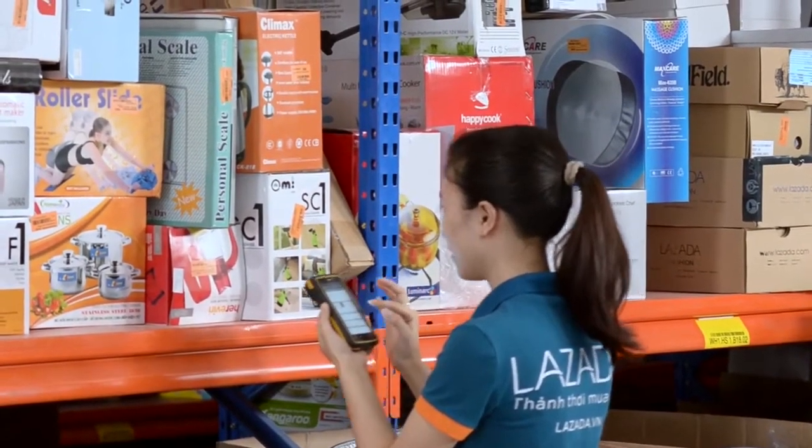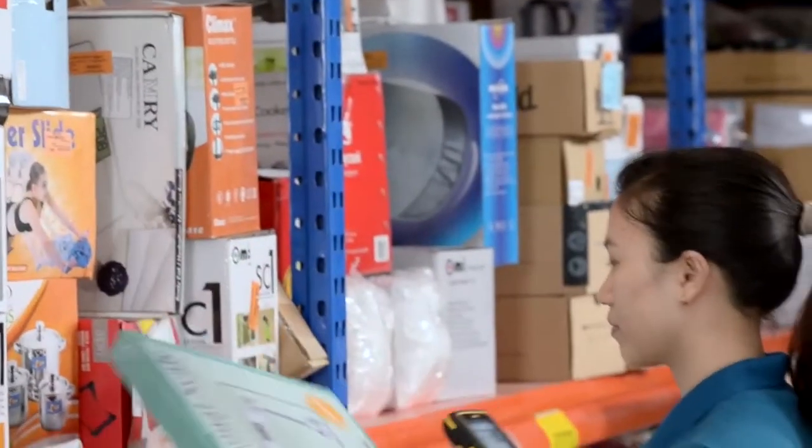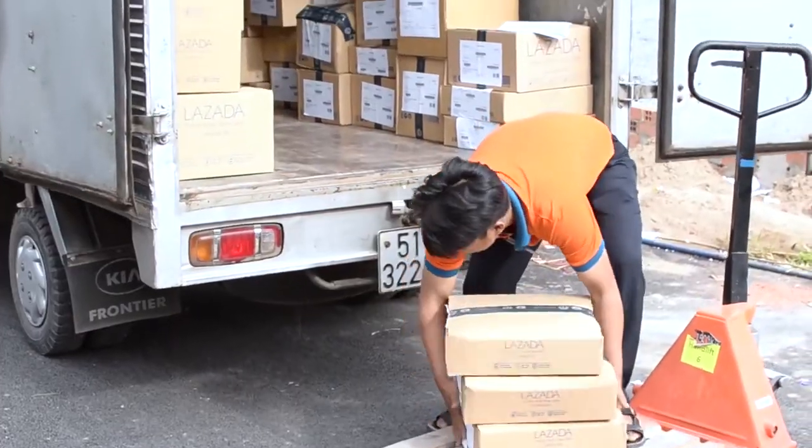Any incoming order will be managed by Lazada. The products will be picked out from the storage areas, packed, invoices will be printed, and the order will be shipped.